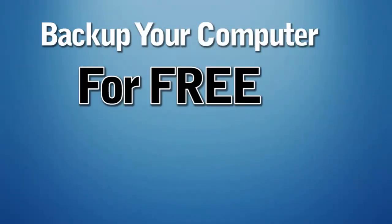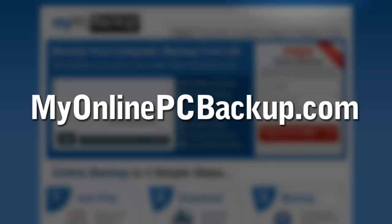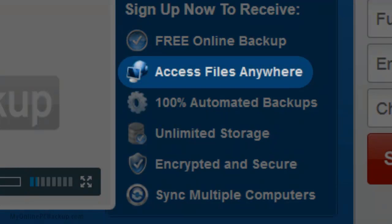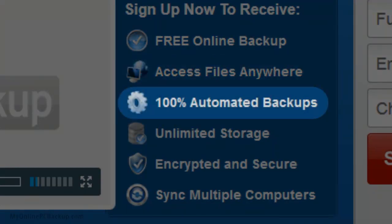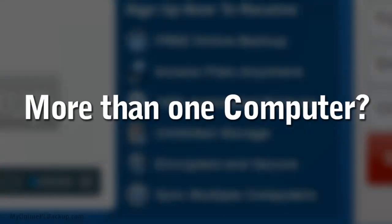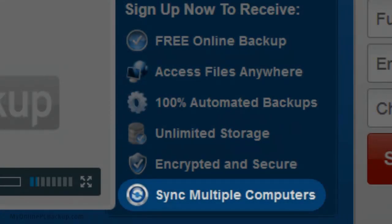Backup your computer for free today at MyOnlinePCBackup.com. Get full access to free online backups, access your files from anywhere worldwide, and set up 100% automated backups instantly. Never worry about your important files again using our fully encrypted unlimited storage so all your files continue to stay safe. Have more than one computer? Instantly sync them all with the same backup files within minutes.